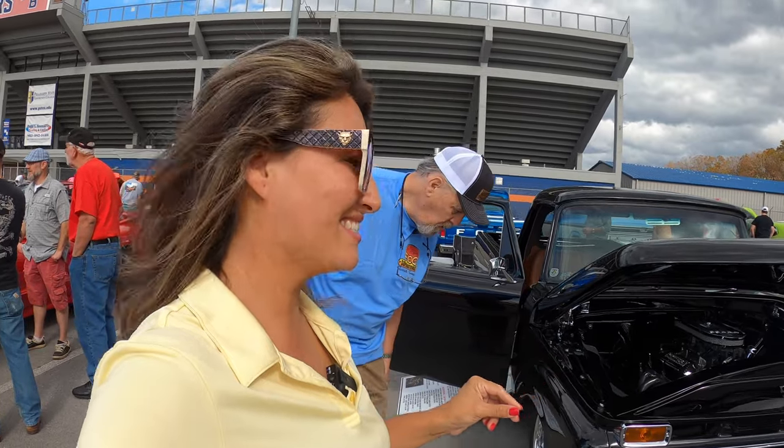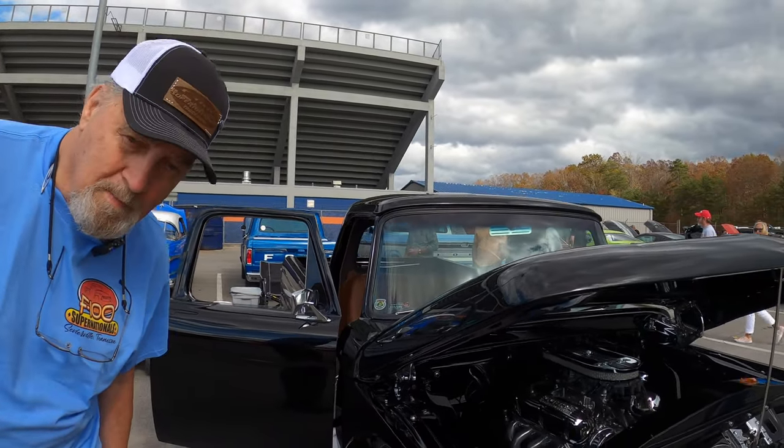All right, everyone, this is a beautiful, beautiful F-100 1966. It's amazing. It's an absolute show car.